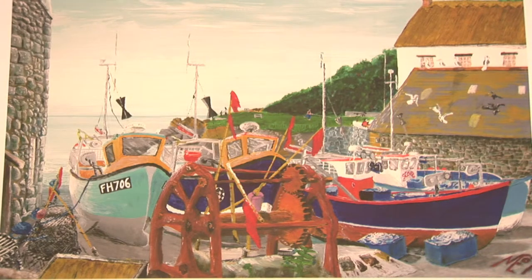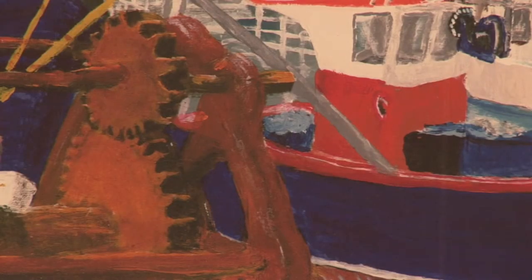This painting is called Old Cadworth Winch and the view is from the Sellers Café, the other side of the road, showing the winch that used to be manhandled to get the boats up the beach.